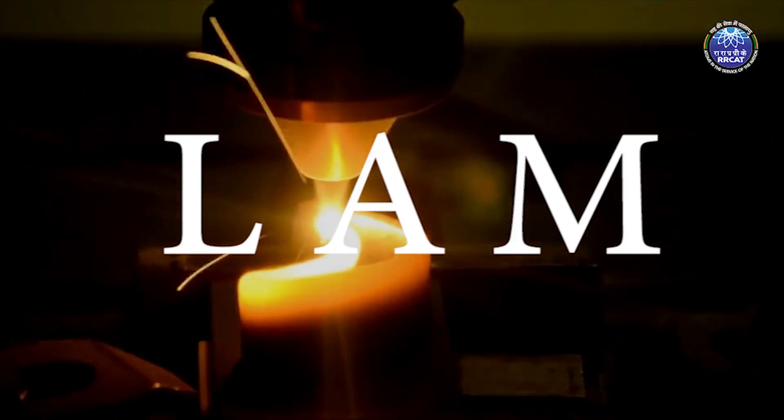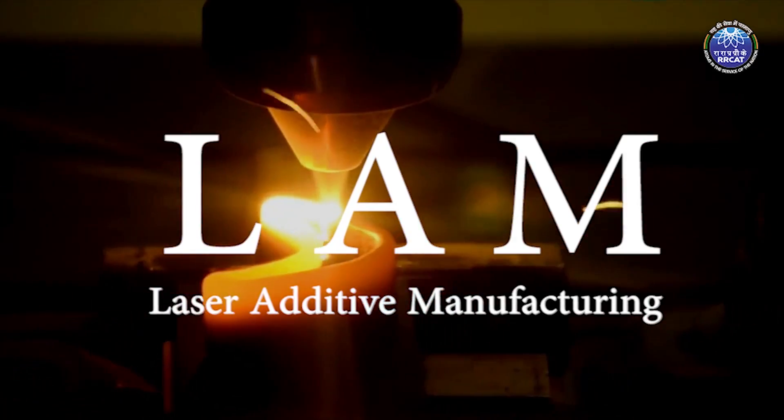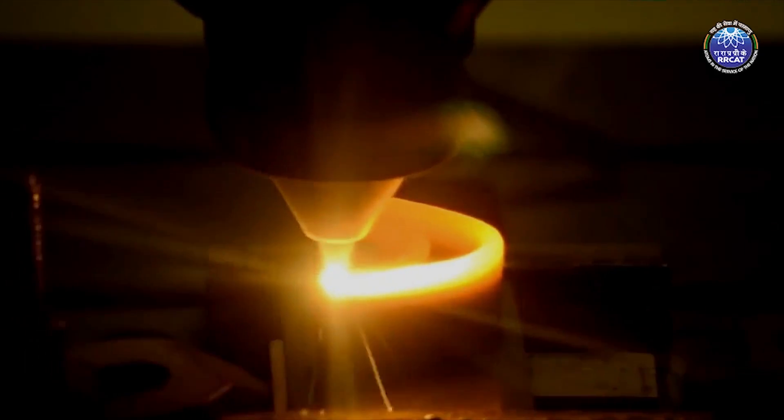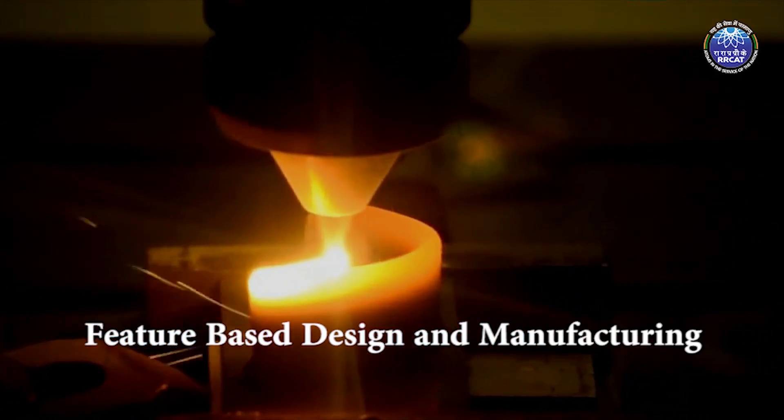Introducing LAM — Laser Additive Manufacturing — a technology that revolutionized manufacturing with a new idea called feature-based design and manufacturing.